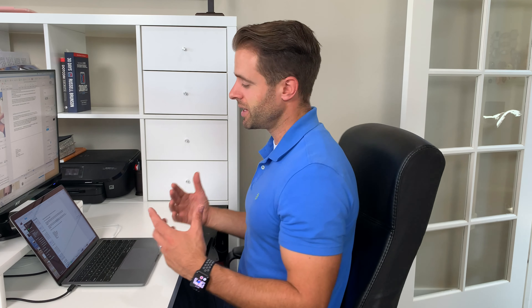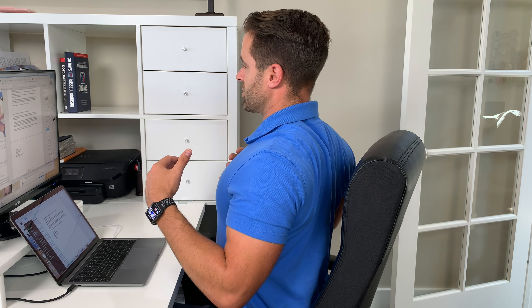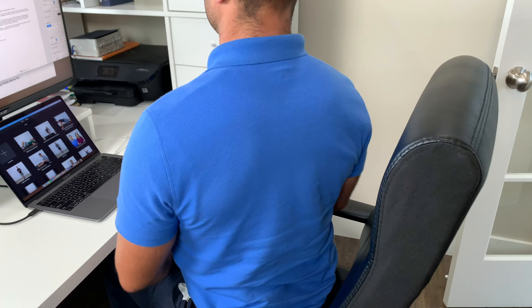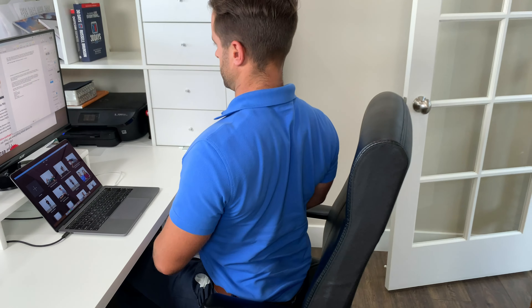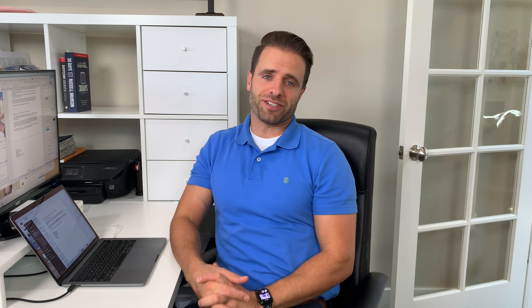Exercise number two is going to be a scapular retraction. Because the shoulders round forward, we need them back where posture is good and ears are right over the shoulders. Sit with good posture and focus on squeezing your shoulder blades together, hold for three seconds, then relax. Go for about 30 scapular retractions, also called scapular pinches.